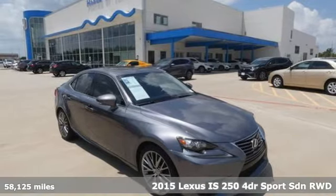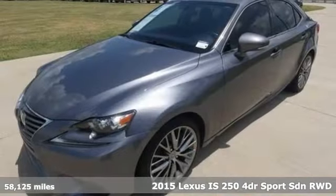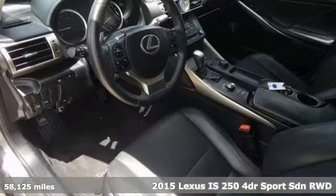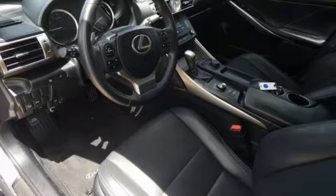It's a 2015 Lexus IS250. For those who refuse to follow, choose your fast lane and feel the visceral connection between you and the road at the head of the pack.